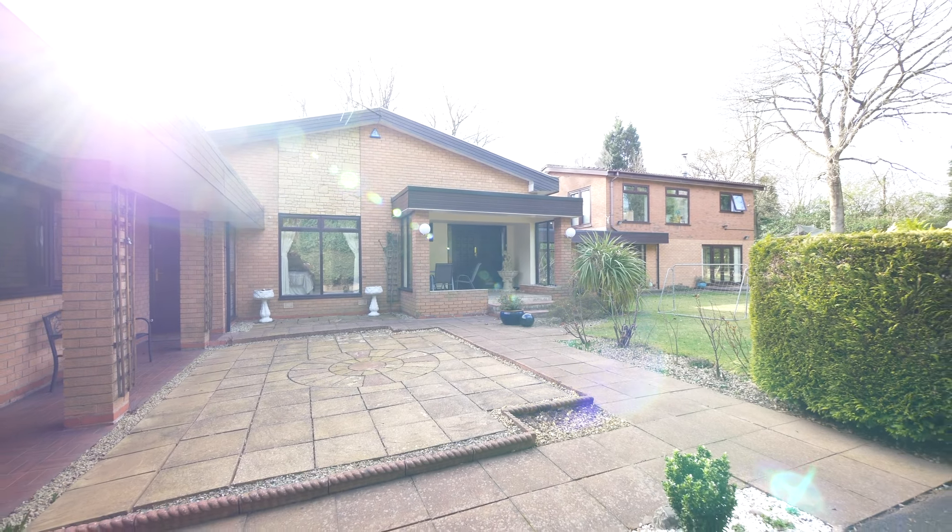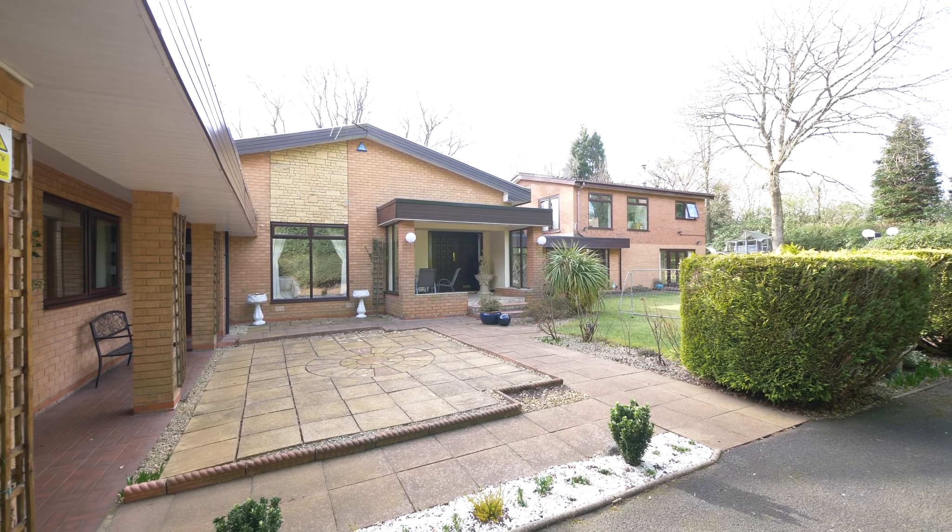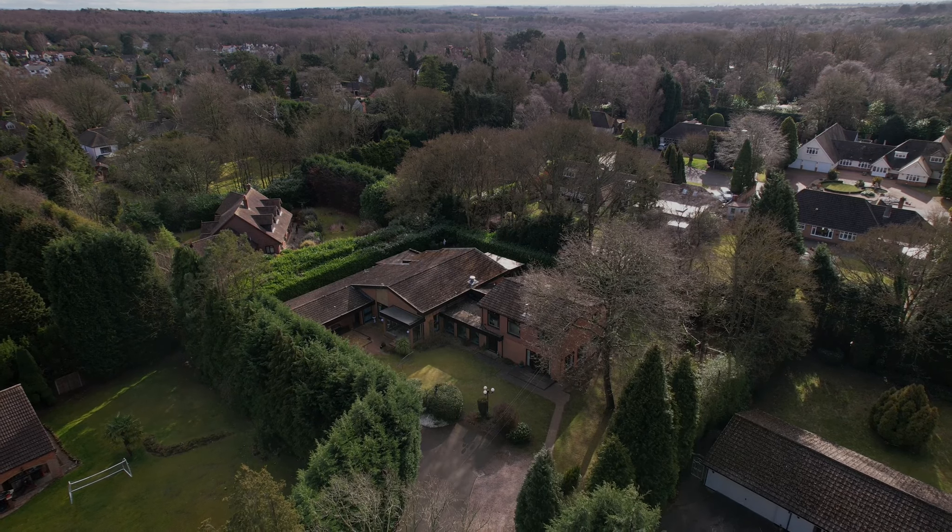This fabulous and extensive home offers seven bedrooms, five bathrooms and four reception areas. A truly great home for entertaining.